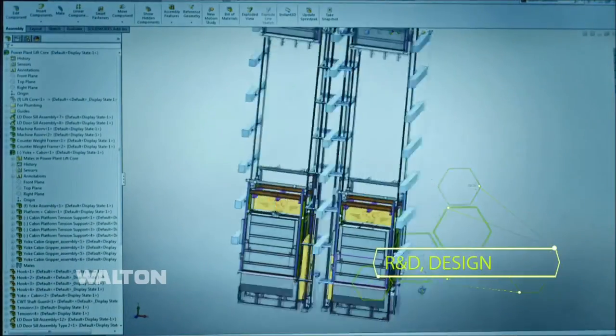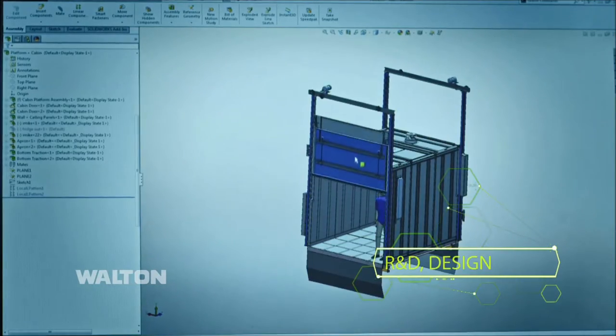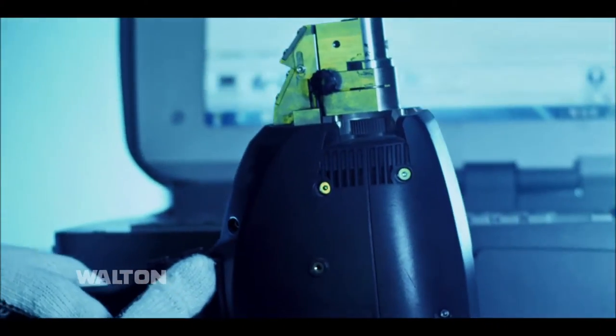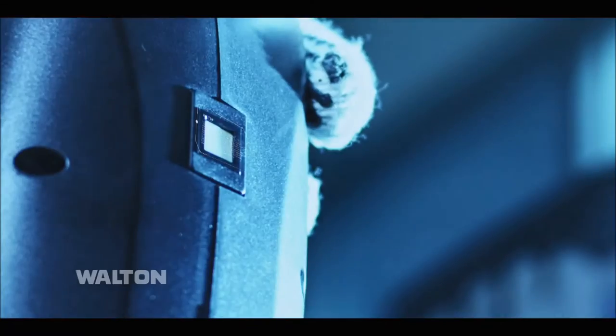Walton is the first and only lift manufacturing company in Bangladesh. We have professional lift designers using the latest design software as per EN and ISO codes. All materials are pre-tested by the metallurgy R&D department.